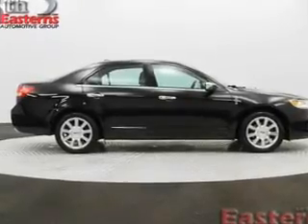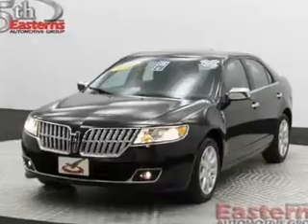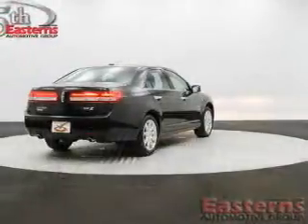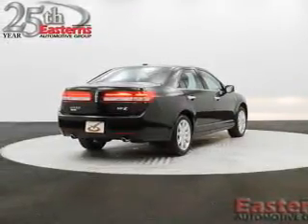The features include leather seats, heated seats, Bluetooth connectivity, Ford Sync voice activation, Sirius XM satellite radio, digital audio input, memory seats, auto-dimming mirrors, dual temperature controls, and automatic climate control.